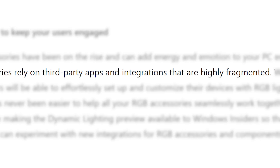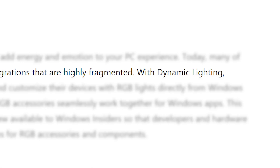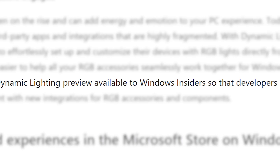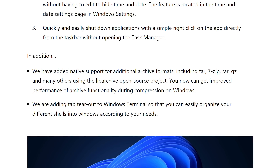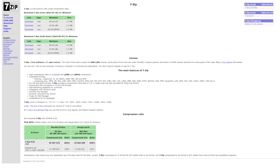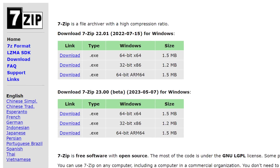As they state, RGB has become really fragmented, so they're implementing dynamic lighting. A preview for it is coming to Windows 11 as early as this month. Not only that, but they're also planning to offer native support for other compression formats besides zip files — RAR, 7-Zip, and more — so you won't have to download a separate app for that.